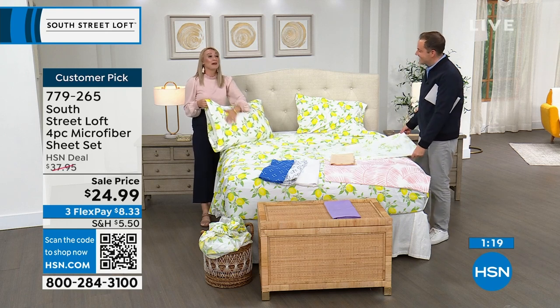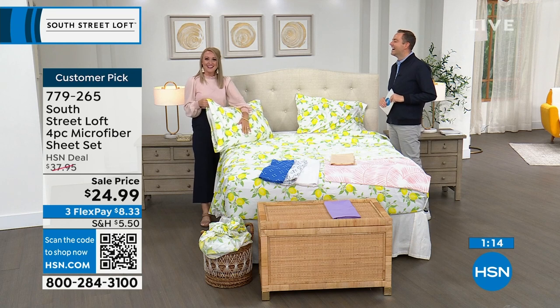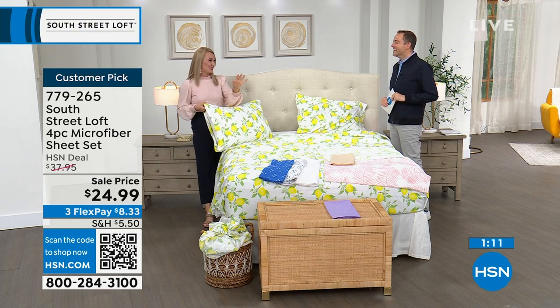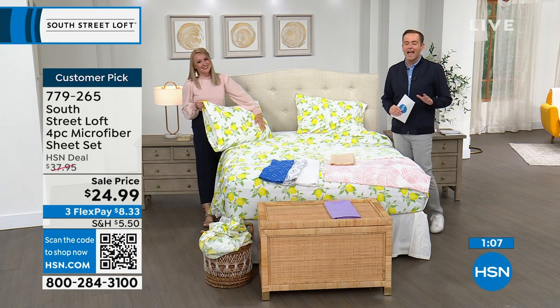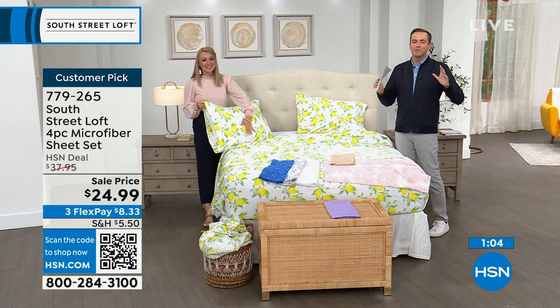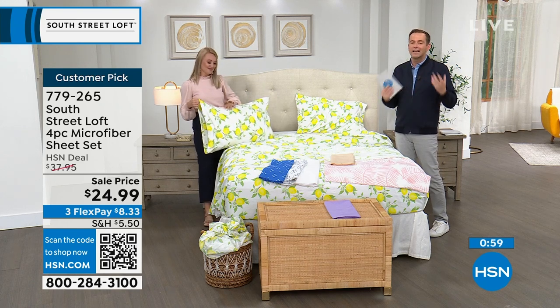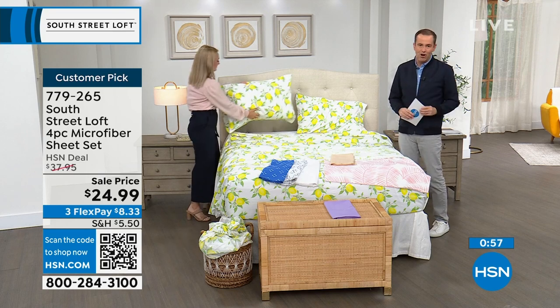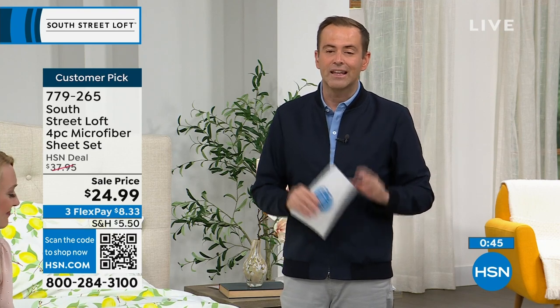Once you start with South Street Loft sheets, you'll never go to anything else. People on Facebook say they have 14 sets. It's Customer Appreciation Month and we're doing something special every day including Flash Sale Fridays. Go to hsn.com to check out must-haves in storage and organization — amazing deals on FlexPay for bedroom and closet storage. South Street Loft really makes the bedroom your haven, your comfortable place, your happy and stylish place.